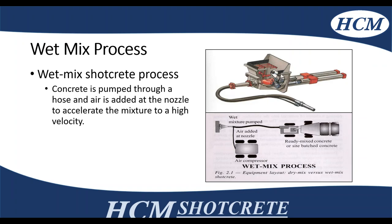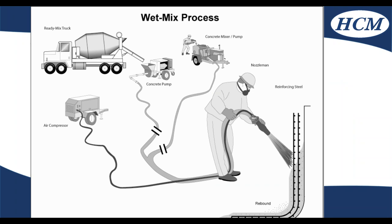Moving on to current wet mix setups — this is where we have a tow-behind trailer. Ready mix concrete is batched under stringent quality, pumped through the line pump to the nozzle, and air is added at the nozzle via compressor to put the velocity through the wet mix material to the receiving surface. Here's another schematic of the wet mix process — you can see the ready mix truck, the line pump, air compressor, nozzleman, and where he's placing it.